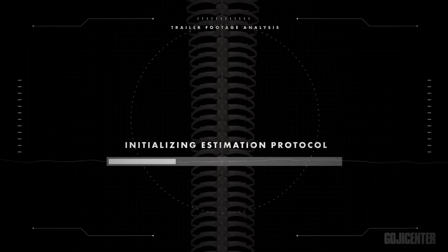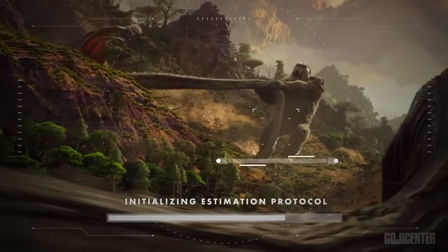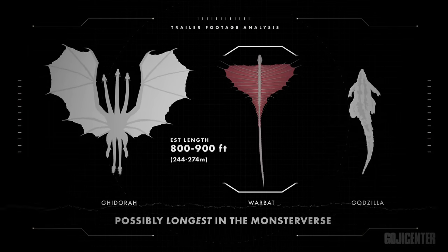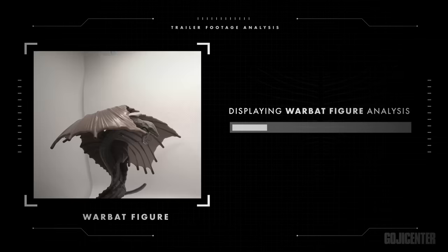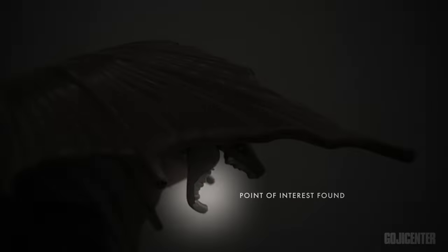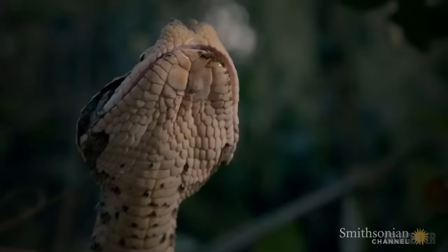Let's begin with an estimated size calculation of this titan. The Warbats are briefly seen in the Godzilla vs. Kong trailer. By estimating the proportions of their elongated body in comparison to Kong, we can estimate that this titan can reach lengths of up to 800 to 900 plus feet, making it possibly the longest known titan in the Monsterverse. We got our hands on one of the Warbat figures set to be released in March in the US, and zoomed in on the head, finding something interesting. Unlike many other snake species, the Warbat seems to have its fangs on its lower jaw.